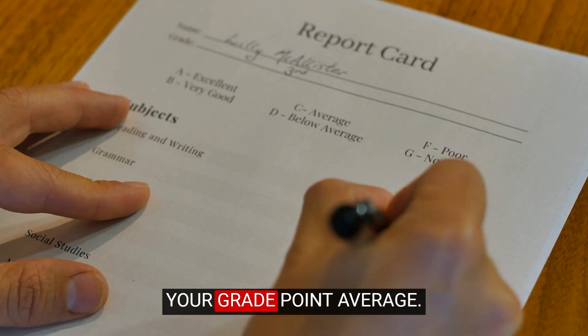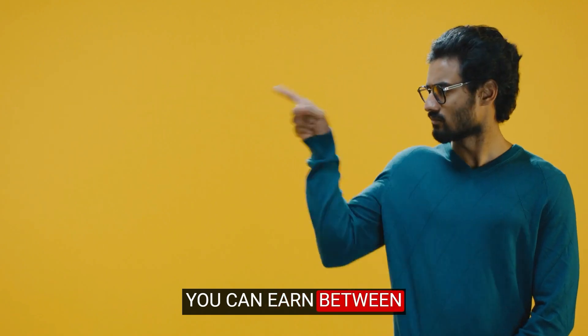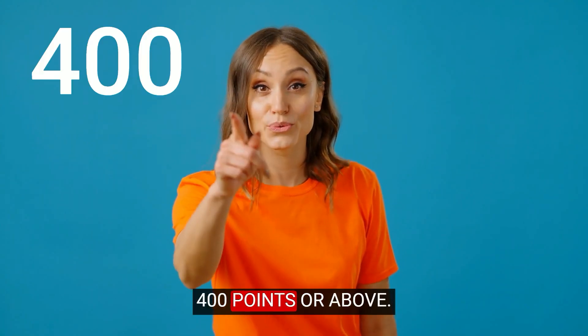DSST exams do not affect your grade point average. They are scored as pass or fail. You can earn between 200 to 500 points. Your passing score is 400 points or above.